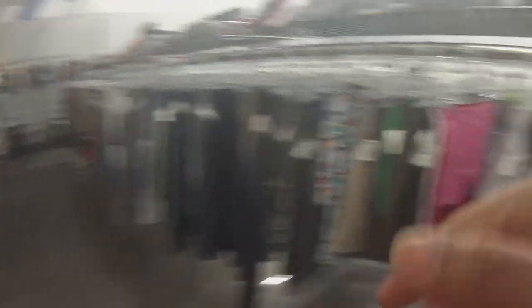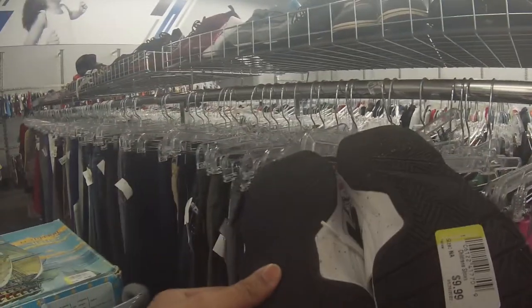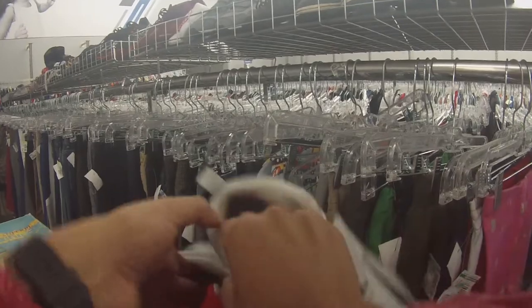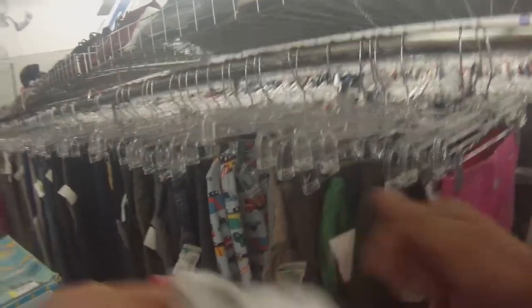Then I spot these Nike shoes over here — 'Just Do It' on the side. Not a bad pickup for $10. I didn't find exact comps but I should be able to flip these for about $30 plus shipping.